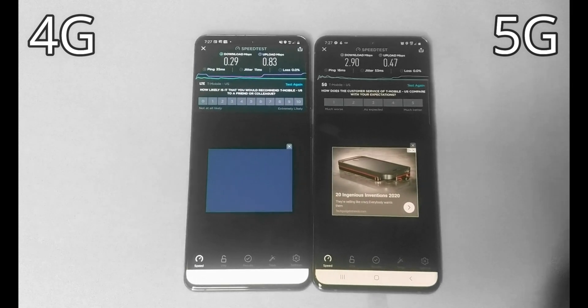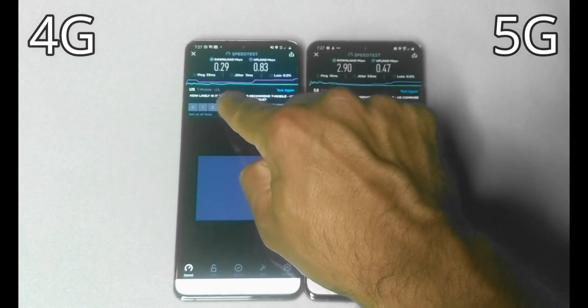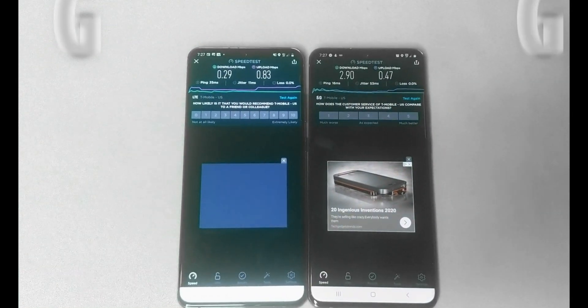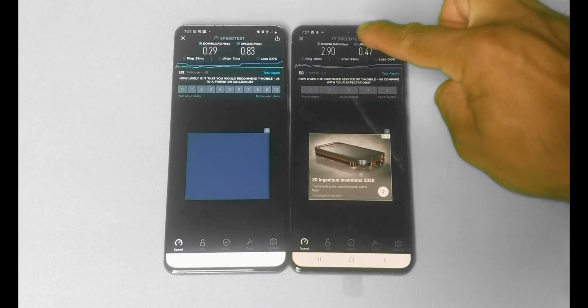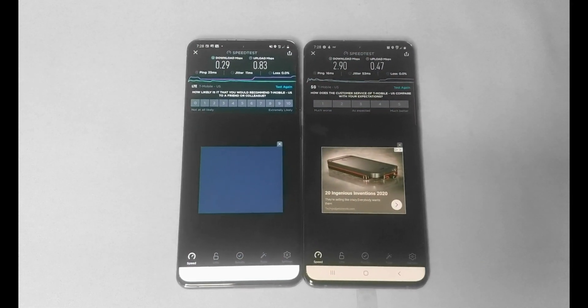Here are the results. On the left, the 4G Advanced, we got 0.29 megabits per second on download speed. On the right, the 5G came in at 2.90 megabits per second on download. Let's go ahead and test it again.